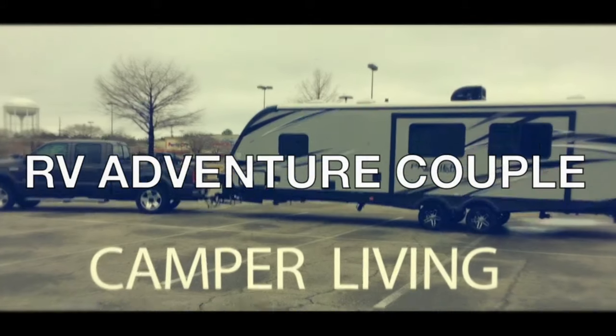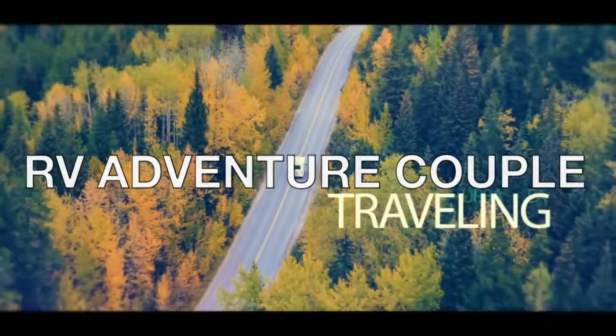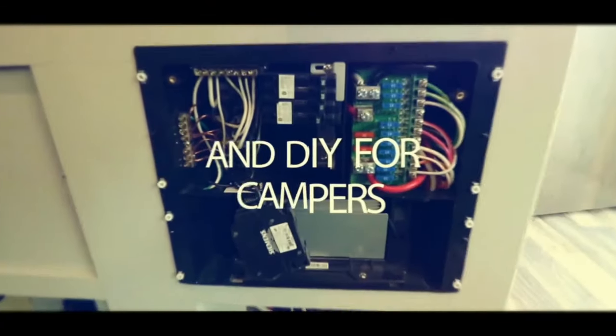Hey, what's going on guys — back with another campground review. This is Hartley Springs Campground. It's probably about 25 to 30 minutes to the eastern gate of Yosemite National Park.